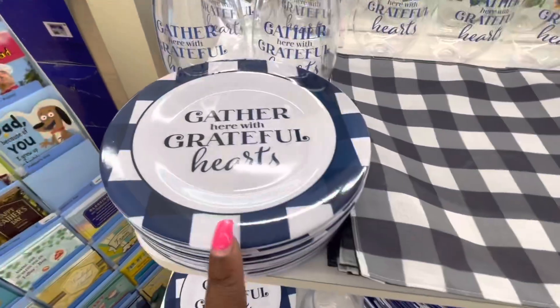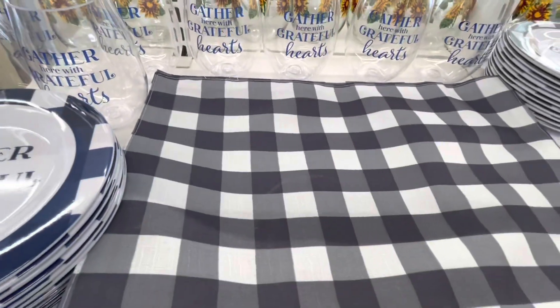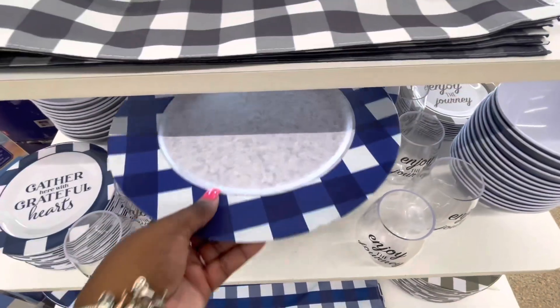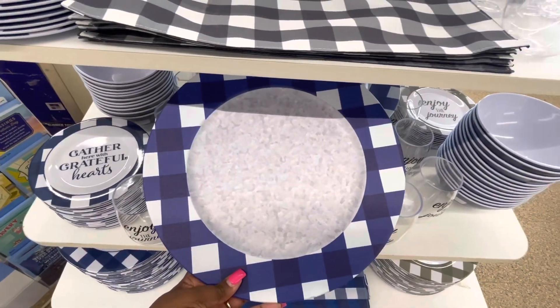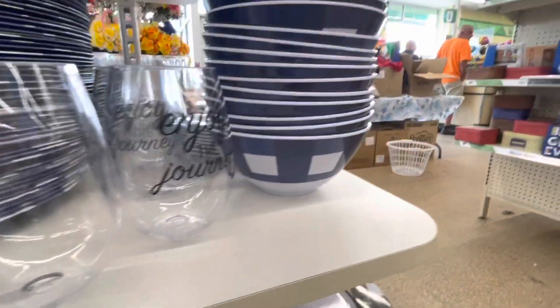'Gather Here with Grateful Hearts' — they have the mansion plates and the placemats. And they also have the plates and bowls.